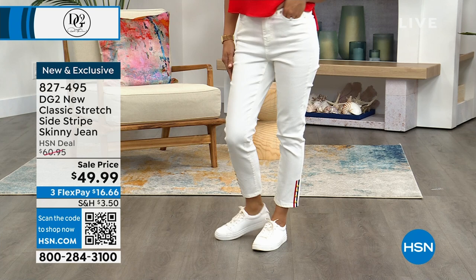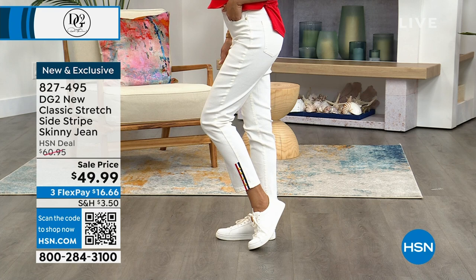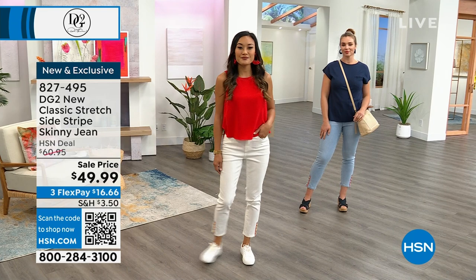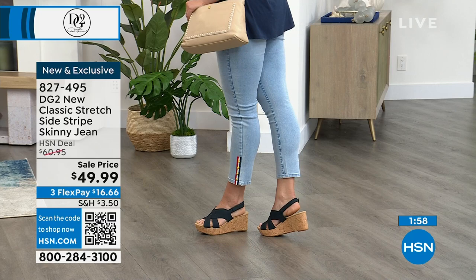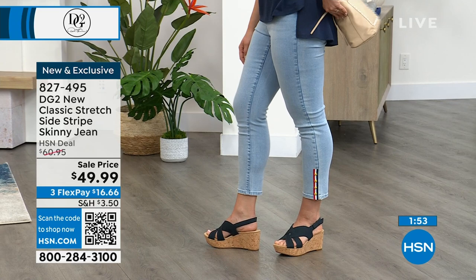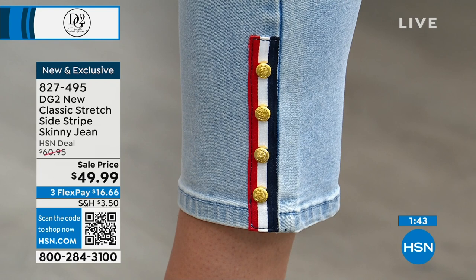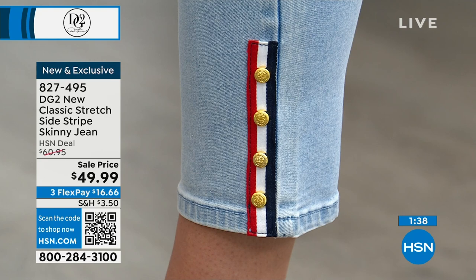This is one of my favorites — we found this style in Paris about a year ago with a grosgrain ribbon, done up in americana styling: your Memorial Day jean, your Fourth of July jean. When you look closely at those little buttons, they are like admiral buttons — incredibly detailed, like a nautical button off an admiral's jacket, with real texture and embellishment.